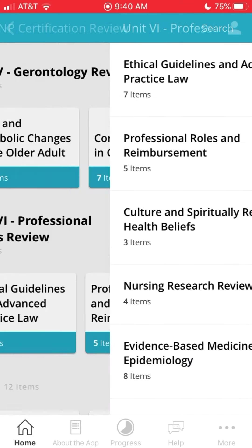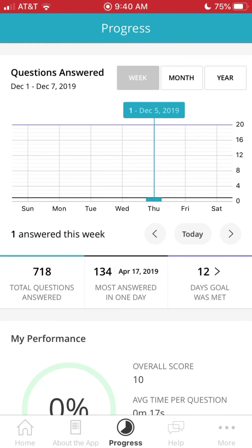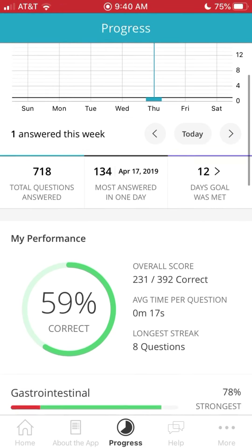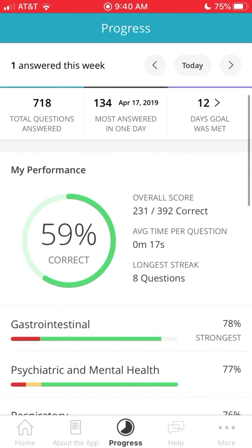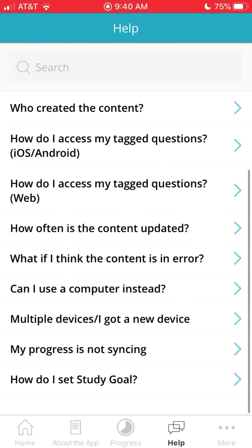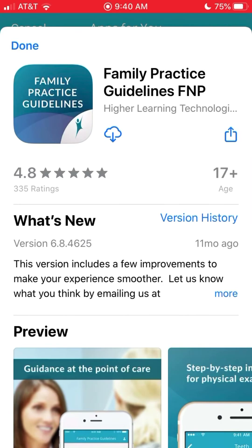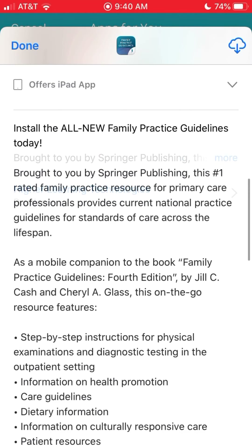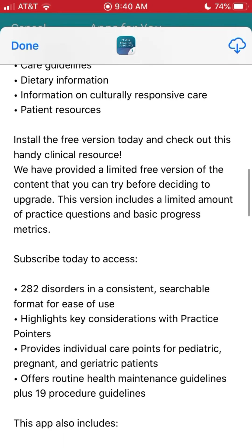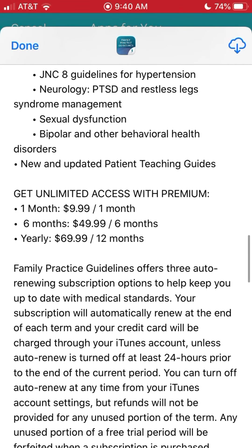It narrows down every category from P's to geriatrics to professional research and all that stuff, so that comes in handy. My score is 59% but that's just me clicking around to find questions and prepare for my tests. This is where you can download it — I'll put the link down below. It's got good reviews and has general information.